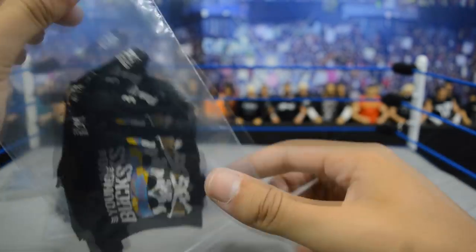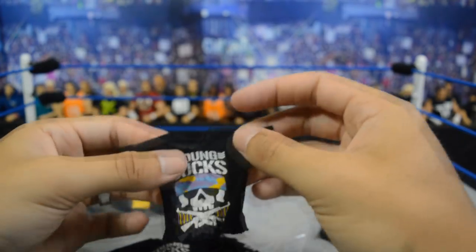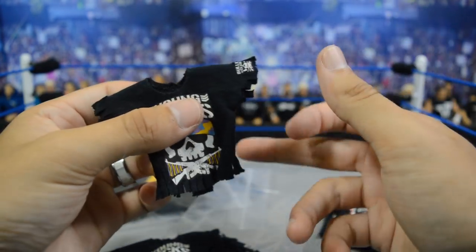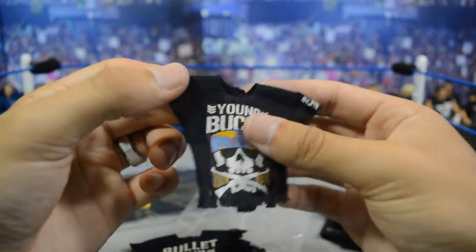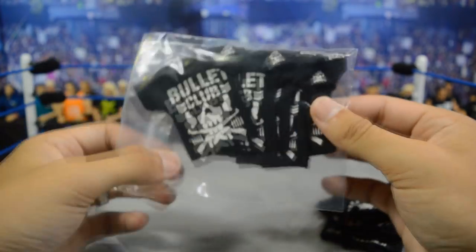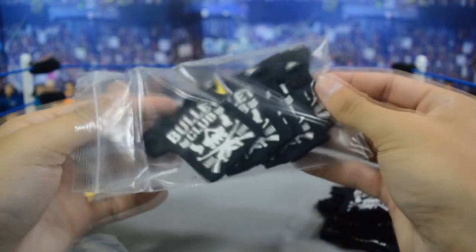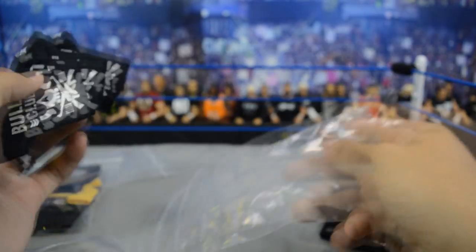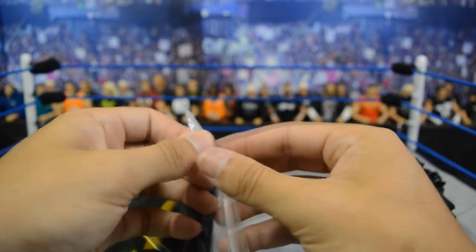We have some other Bullet Club member shirts - the first one is a Young Bucks one that even has the fringe sleeves and bottom, which is really cool. And of course there are two Young Bucks so you've got to have two of them, and then their regular Bullet Club shirts in the fringe cut as well. The other baggie has about five regular Bullet Club shirts, so if they aren't rocking their individual personalized shirts they will be rocking these.